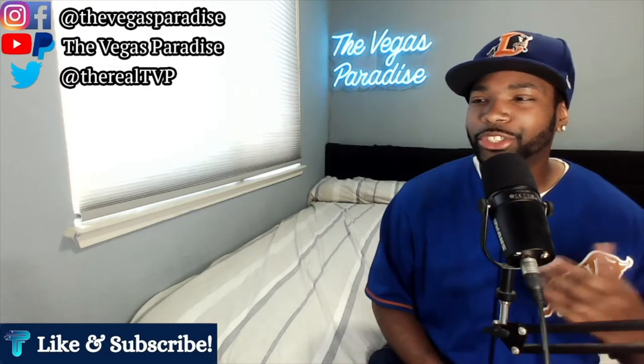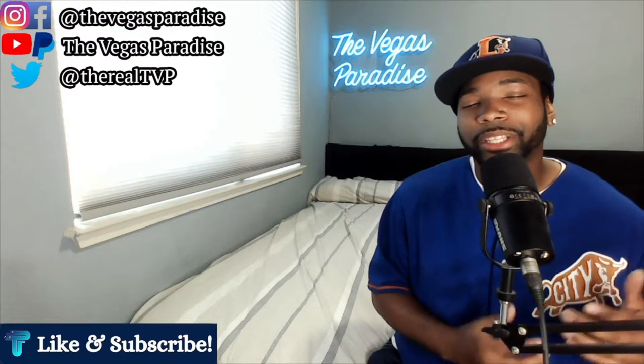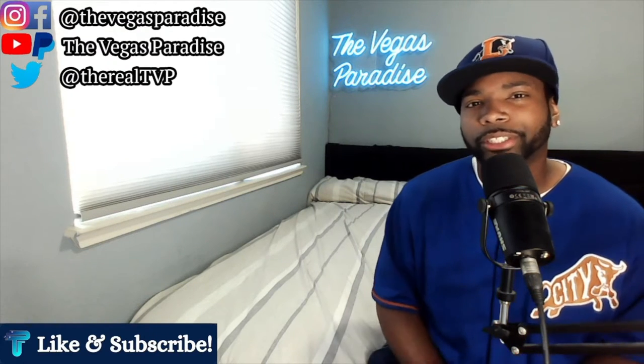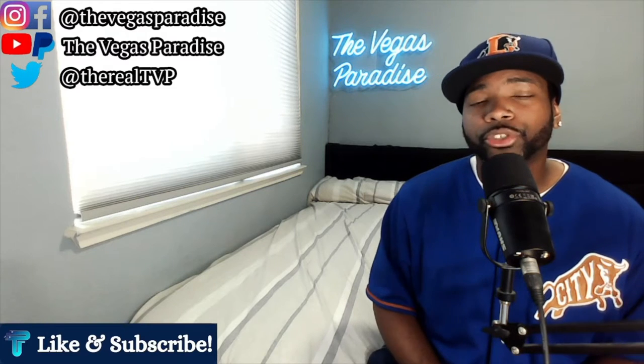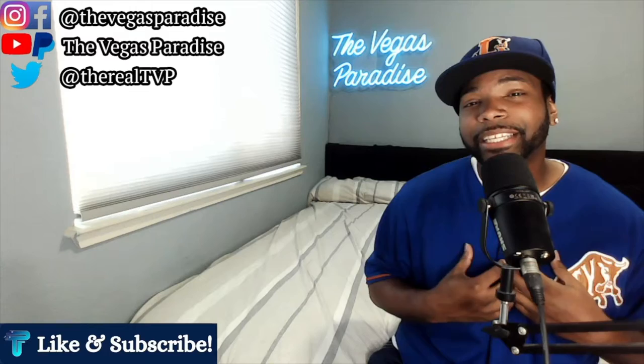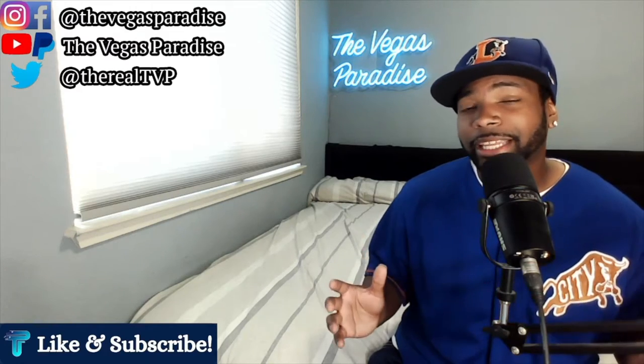We've talked about the best hotels and the worst hotels in Vegas, and by this point most people have an idea of how they'd rank those. But what about the best rooms and suites? That's what I wanted to talk about in today's video — my top 10 Vegas suites that I've stayed in to this point.